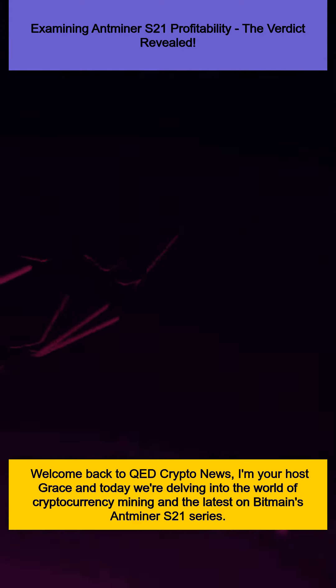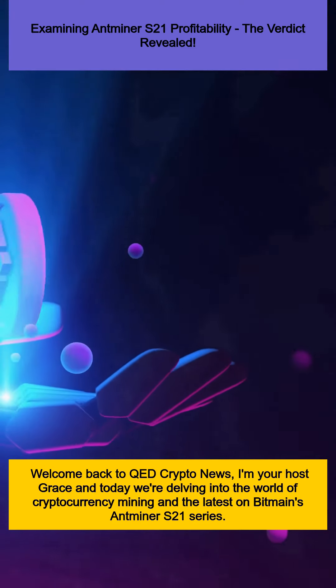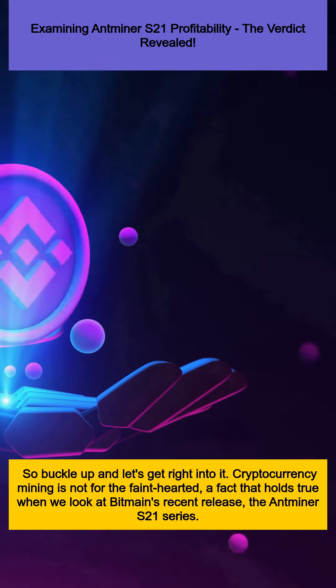Welcome back to QED Crypto News. I'm your host Grace, and today we're delving into the world of cryptocurrency mining and the latest on Bitmain's Antminer S21 series. So buckle up and let's get right into it.